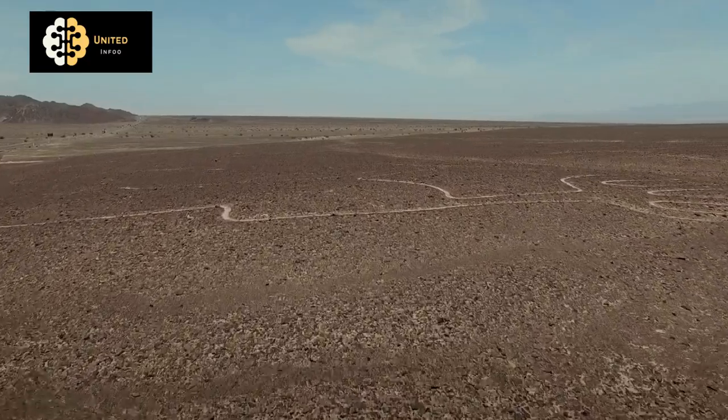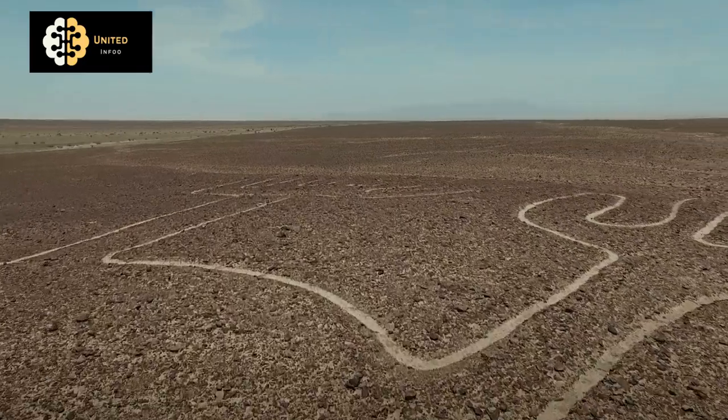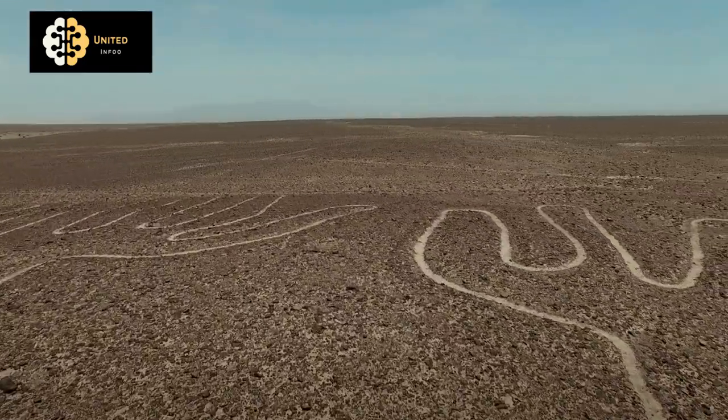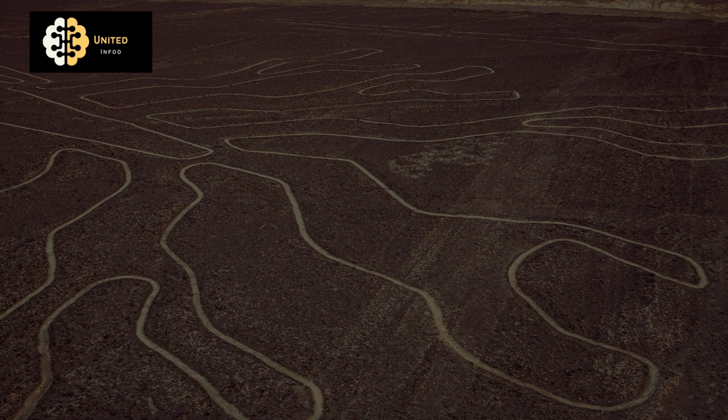Welcome to the documentary about the Nazca Lines, a series of ancient geoglyphs located in the Nazca Desert in southern Peru. These lines, which were created by the Nazca culture between 500 BCE and 500 CE, are huge designs and patterns etched into the desert floor.